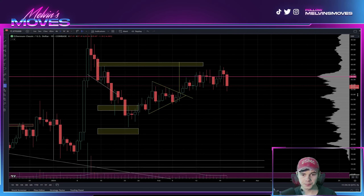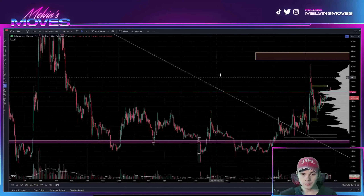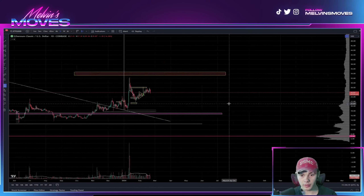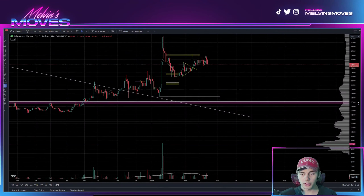Getting back to it — if we do zoom out here, you do have this wedge triangle, whatever you want to call it. Technically, you did break out of it.